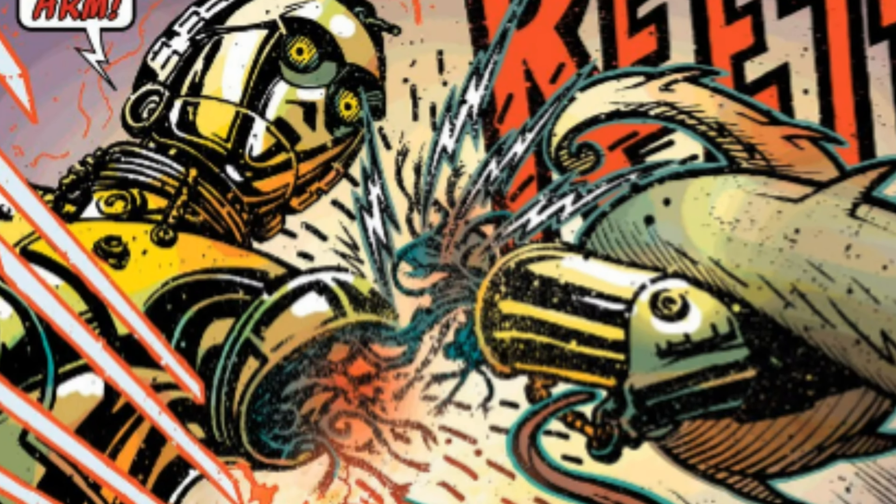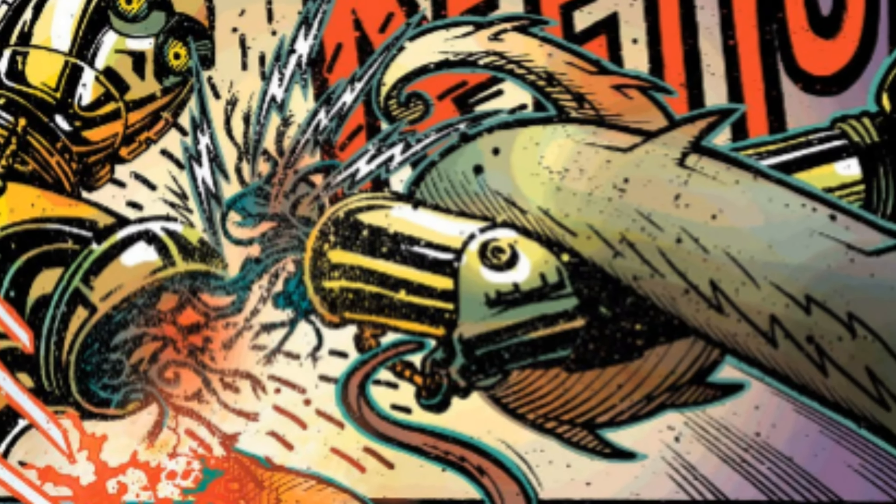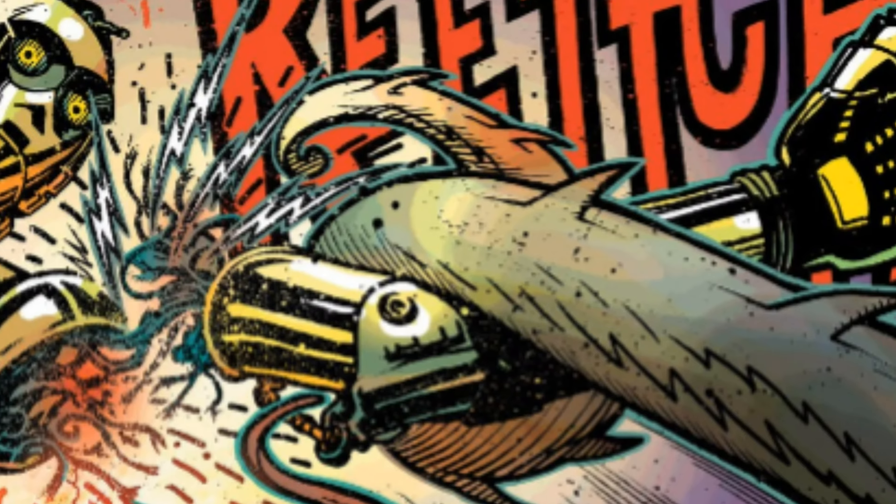Eventually, on the way to this distress beacon, they all meet their demise besides C-3PO and Omri. Omri saved C-3PO, but in the process his left arm did get severed.